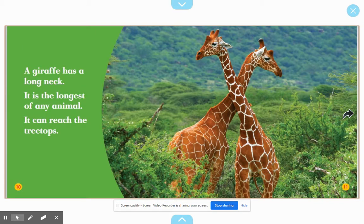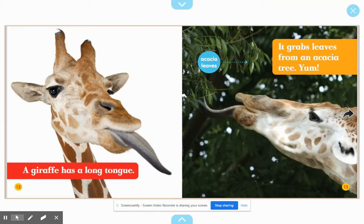A giraffe has a long neck — it is the longest of any animal, and it can reach the treetops. A giraffe also has a long tongue. It grabs leaves from an acacia tree. Yum!